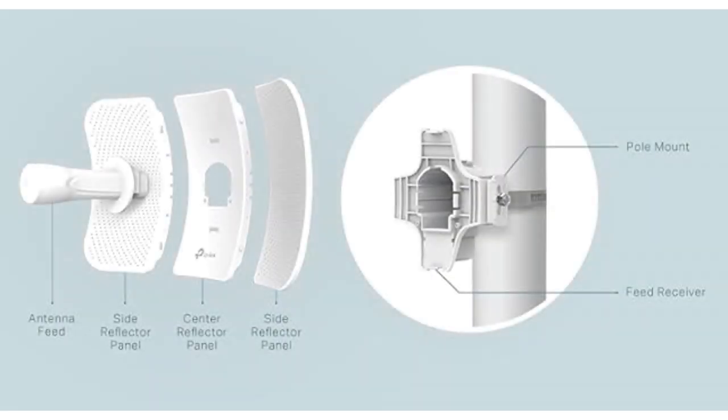Affordable yet high-performing, the TP-Link CP710 offers exceptional value for those seeking to upgrade their outdoor network capabilities. With its advanced technology, user-friendly design, and durable build, it stands out as a top choice for long-range wireless solutions. Enhance your connectivity without breaking the bank and enjoy reliable, high-speed internet in even the most challenging environments.